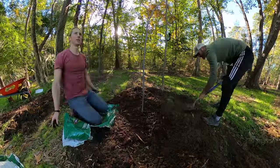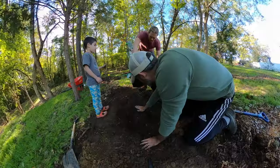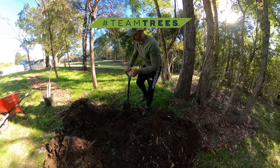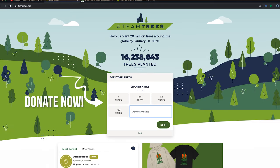Hey everybody, Rob Nelson here, Stone Age Man. We got Jonas Stenstrom over here as well — he's coming to help me plant some trees. Because today, as biologists, we're gonna show you how to properly plant a tree. Team Trees is going off right now — 20 million trees by the end of the year. If you don't know about that campaign, check the links below and donate to plant some trees yourself.